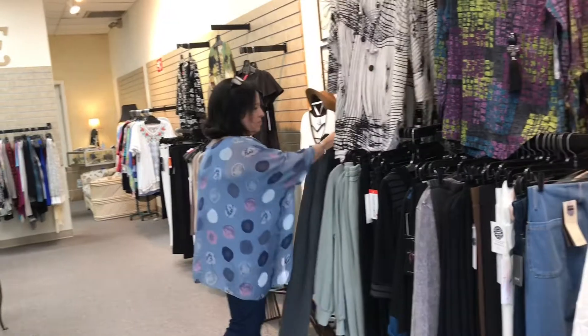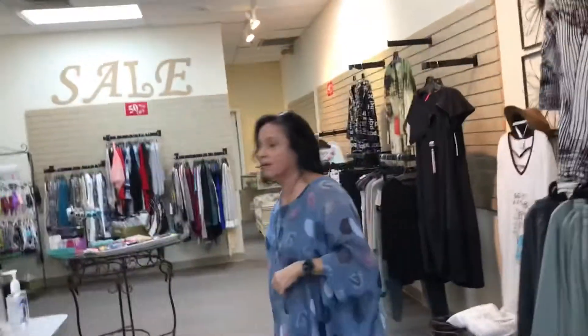Nothing's dry clean. Thank God. And we have plenty of things that we marked down 50% off.